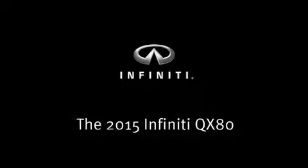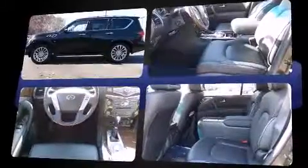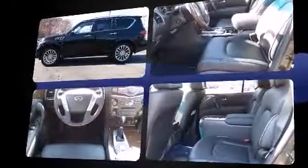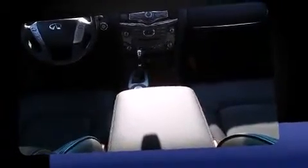Outstanding design defines the 2015 Infiniti QX80. Infiniti prioritized fit and finish, as evidenced by a built-in garage door transmitter, a power seat, a blind spot monitoring system, automatic dimming door mirrors, fully automatic headlights, skid plates, and one-touch window functionality.